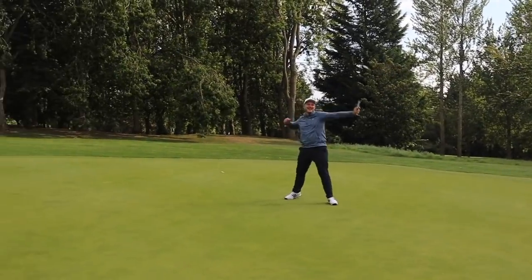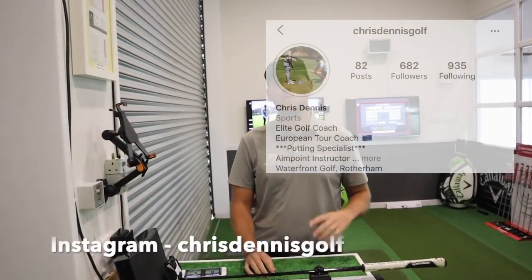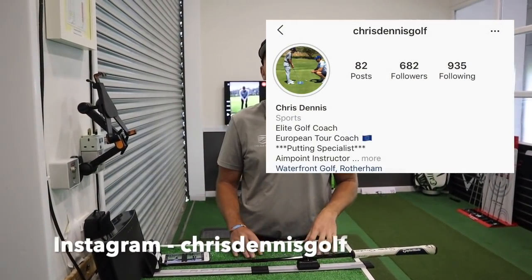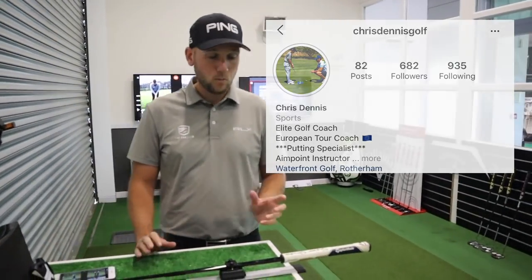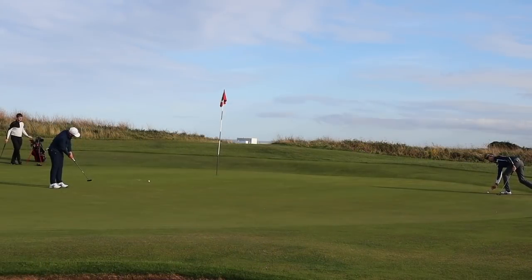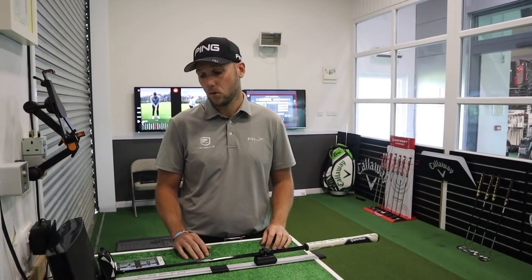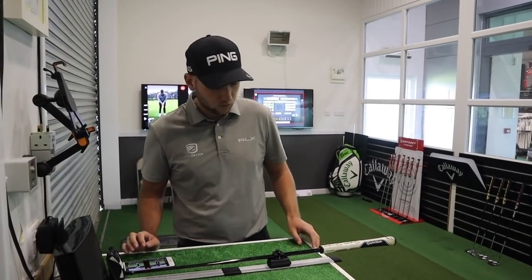So Chris, what have you just done to my putter here? Today we're going to use Capto. From James's last lesson, we got the film and went through everything on camera — we have the last lesson on that TV screen over there. What we're going to do today is get the numbers, see what changes we made, how they're affecting his path, his face, everything that's happened with the putter, and to see why he's holing more putts. So we're just going to calibrate his putter now.